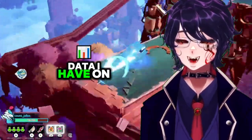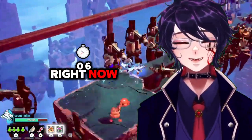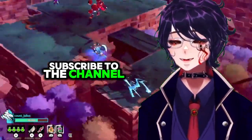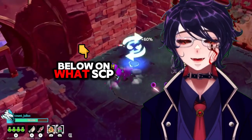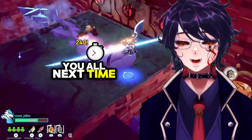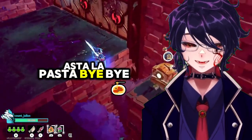And that's all the data I have on SCP-106 right now. If you enjoyed, remember to like the video, subscribe to the channel, leave a comment down below on what SCP I should cover next, and I will see you all next time. Hasta la pasta. Bye bye.